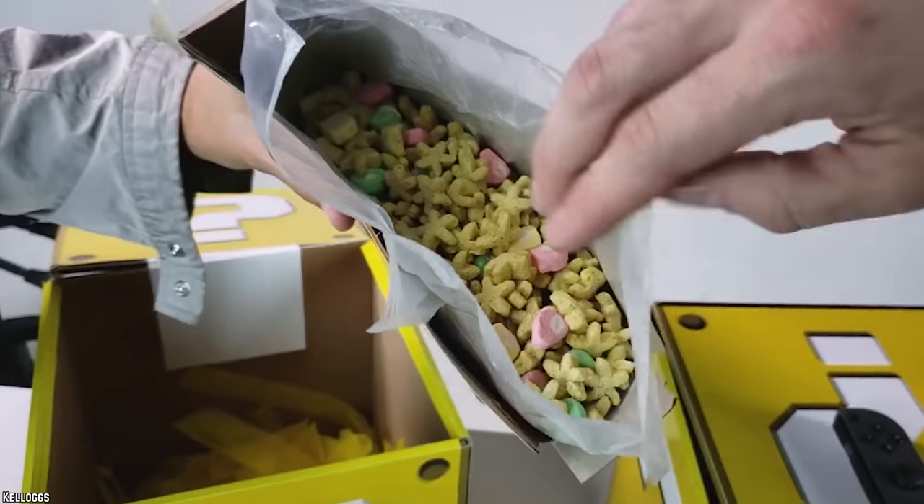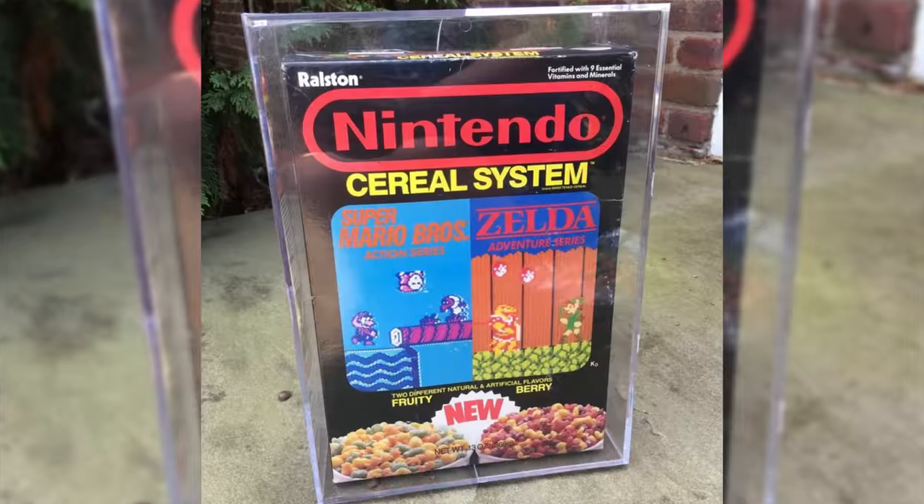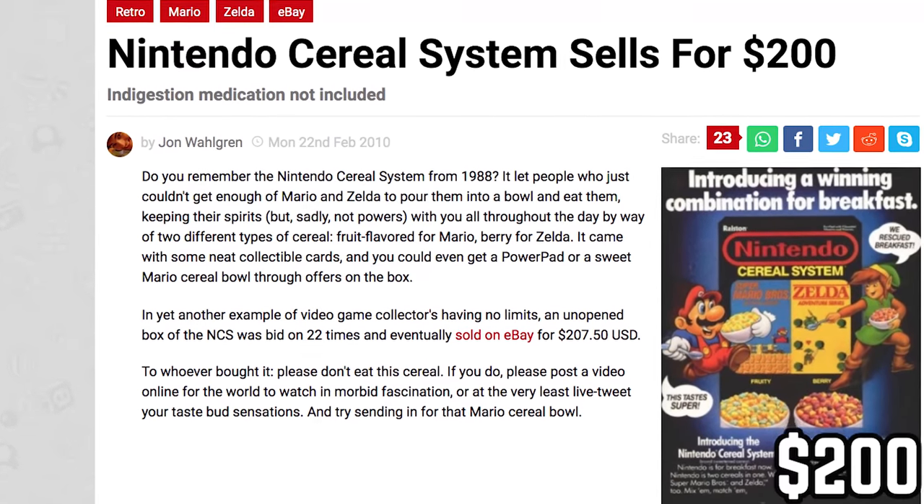The fact that this cereal was on the market for less than two years makes any remaining boxes pretty valuable. In 2010, an unopened box was sold on eBay for about $200 — a pretty impressive price considering that it's, you know, cereal.